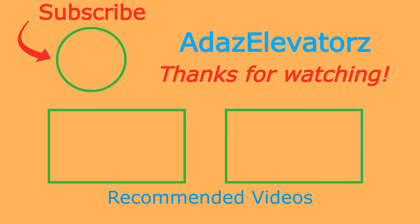Okay, and that'll be it. Thanks for watching, I hope you enjoyed. If you haven't already done so, be sure to subscribe to ADS Elevators by clicking here. To see more content, click here or here. Thanks for catching up.